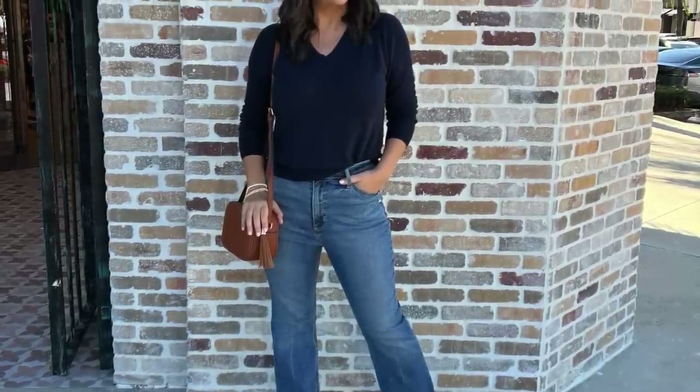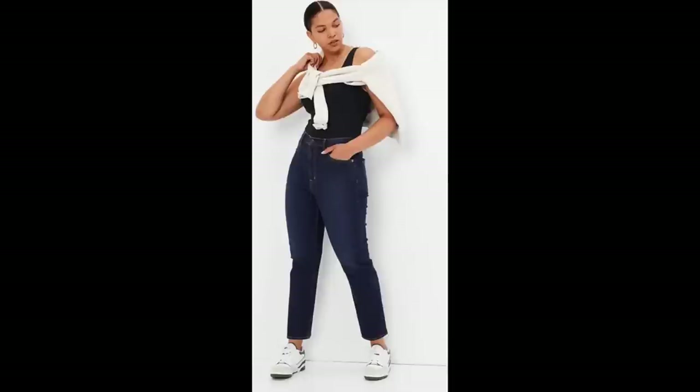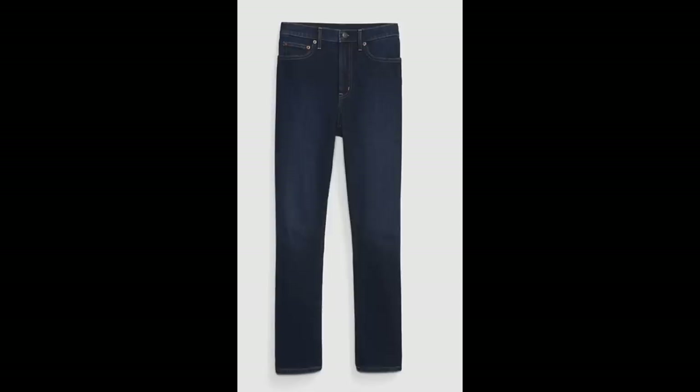High-waisted styles vary from store to store, so if you have a shorter torso and worry about it being too high up on your chest, test it out and see which stores or brands fit your body and give you the right proportion. High-waisted can range from about a nine-inch rise all the way up to 12 or 13. For me the sweet spot is around 9, but I can go up to 11.